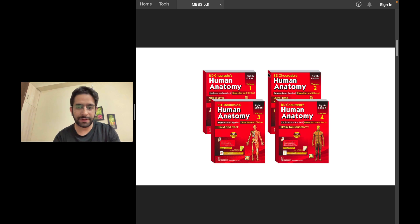Luckily we have a very good book — BD Chaurasia, Human Anatomy, four volumes. It's a good, concise book. You will do well in any exam if you cover this book. Volume one deals with upper limb and thorax; volume two deals with lower limb and abdomen. These are very important. For head and neck, again important, but neuroanatomy — you can skip volume four because you're going to read a different book for neuroanatomy. For general anatomy, BD Chaurasia covers everything.